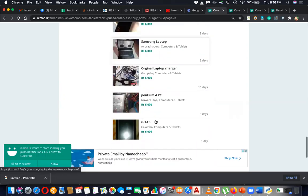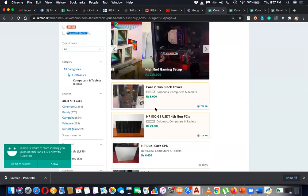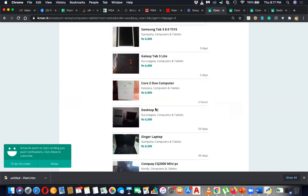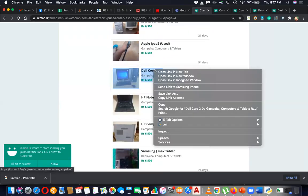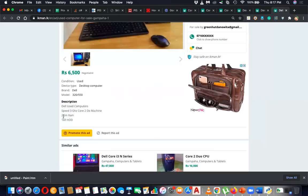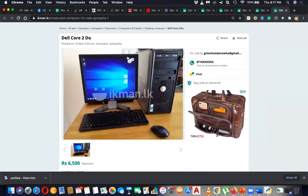This one is a laptop, but don't go for laptops when buying a used computer, because you can't remove the components. With a desktop, it's easy to remove and change components. Here's another desktop PC from Purunagala. This one comes with a monitor — dual core, core 2 duo, 2GB RAM, 160GB hard disk. It's a very good package at 6500 rupees from Gampaha.